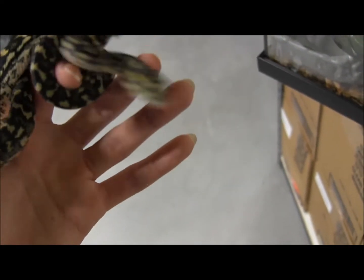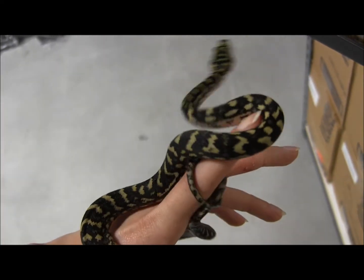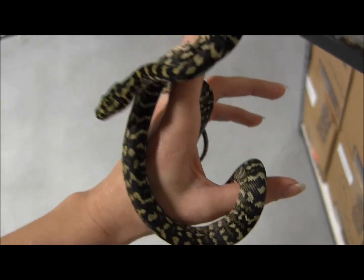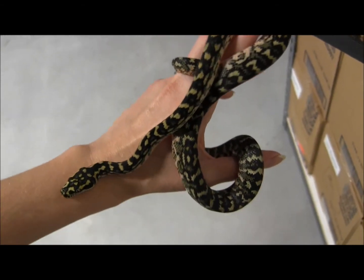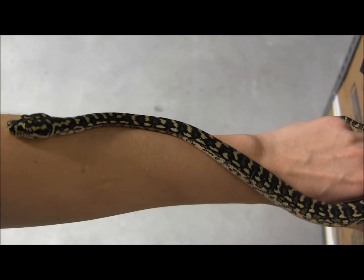These guys are going to make a really great pet for somebody looking for something just a little bit different than your average ball python. If you're looking for something that's going to be the next step — basically just something a little bit bigger or a little bit more advanced than most beginner snake species.